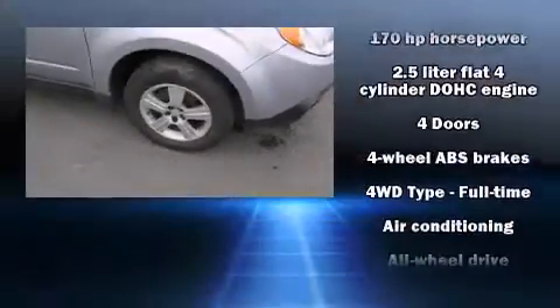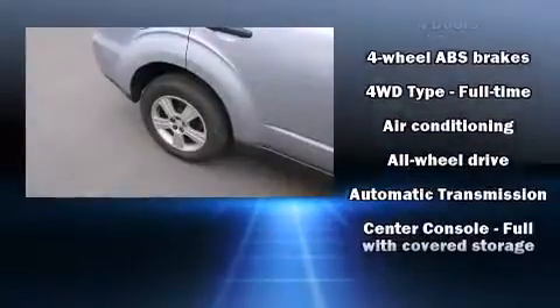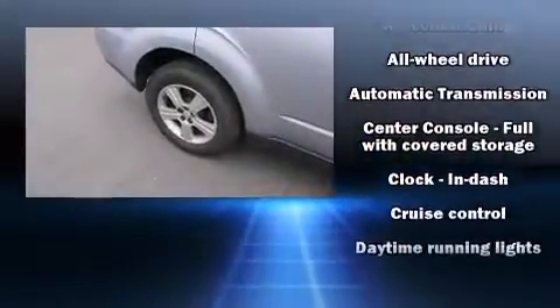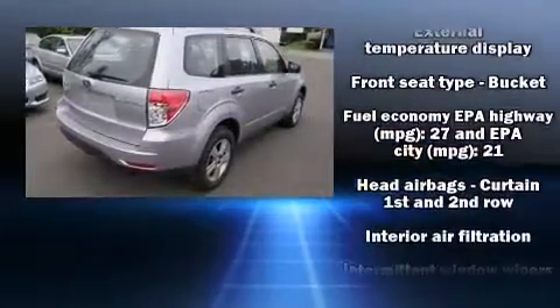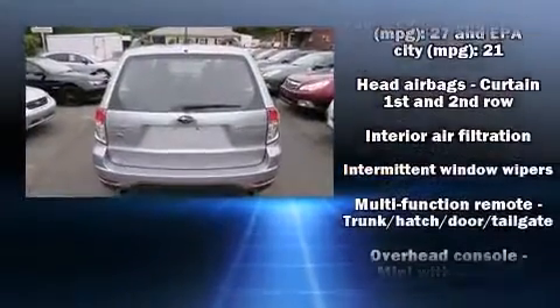Smooth gear shifts are achieved thanks to the efficient four-cylinder engine. And for added security, dynamic stability control supplements the drivetrain. All-wheel drive maintains traction at all four corners.